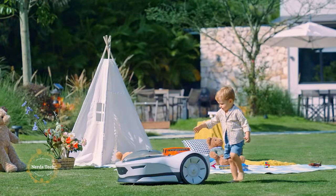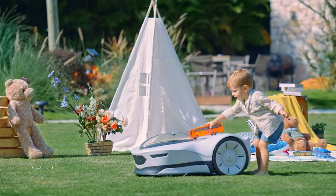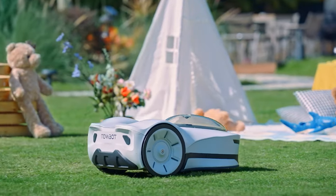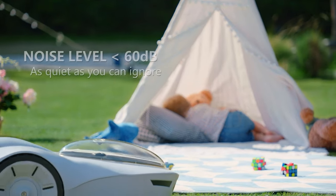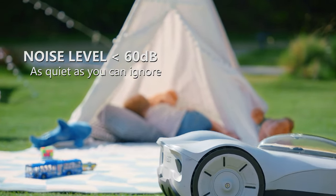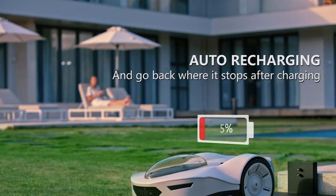Novabot can map your lawn all by itself for the first time, recognizing fences, trees, and swimming pools, and dividing your front and backyard into different zones. It uses the Core Mind algorithm and a five-tops computing chip to cut the entire lawn in straight lines with 100% more efficiency and effectiveness.